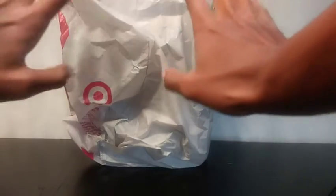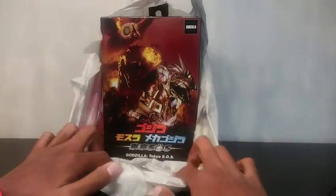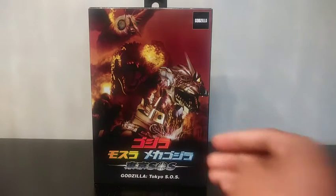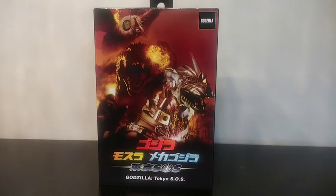I bought the NECA Godzilla 2003 Maze of Fire version. When I first saw the standard reveal I thought they looked good and was pretty excited — I was going to get them and the other two versions, and I've already gotten one of the alternate versions.